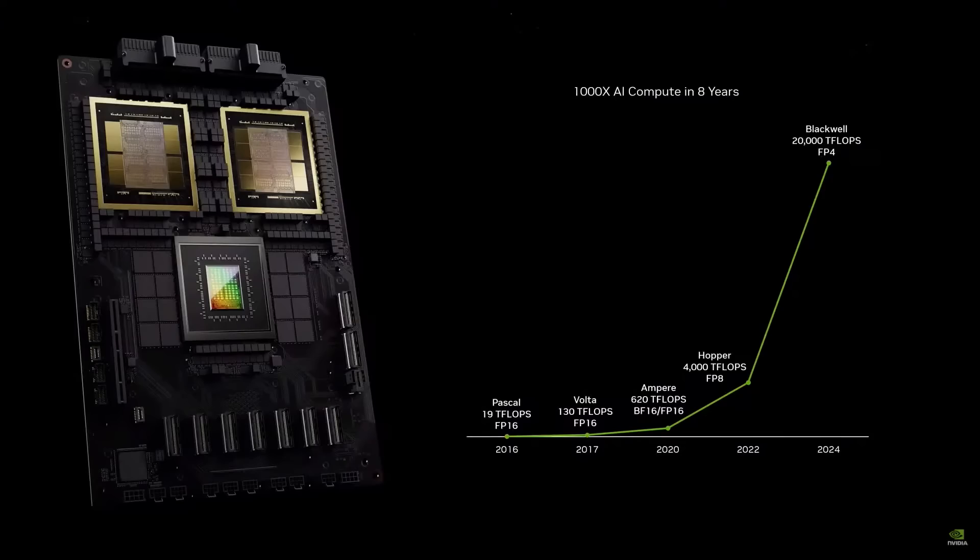The rate at which we're advancing computing is insane. Over the course of the last eight years, we've increased computation by 1,000 times. Eight years, 1,000 times.